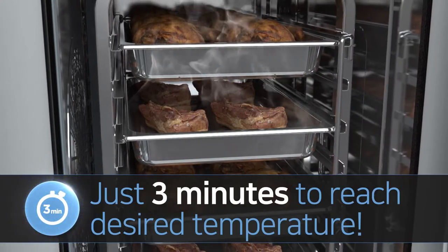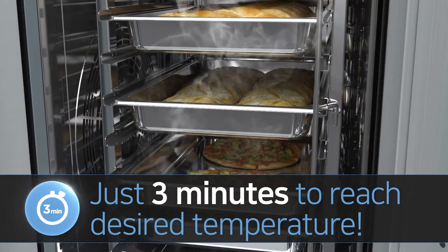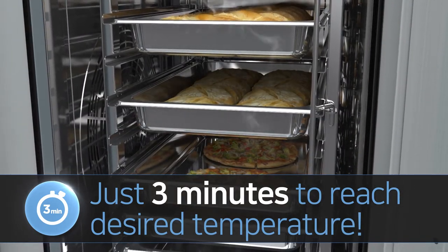Third, it takes just three minutes to reach the desired temperature for heating and steaming recipes, with perfect cooking quality guaranteed.